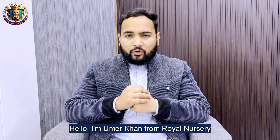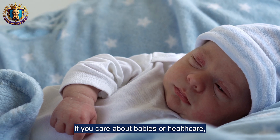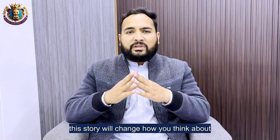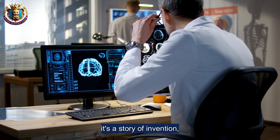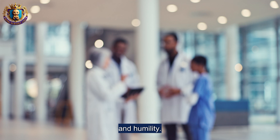I am Umair Khan from Royal Nursery Unit and Children's Hospital. If you care about babies or healthcare, this story will change how you think about hospitals. This is not just medical history — it's a story of invention, stubborn doctors, public spectacles, and humanity.